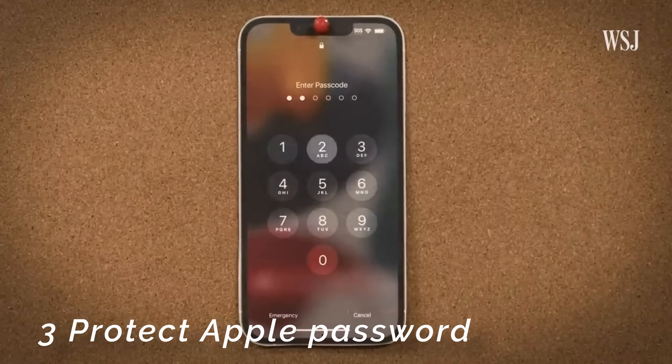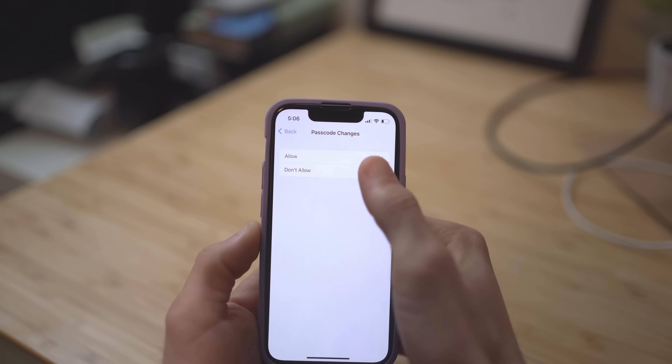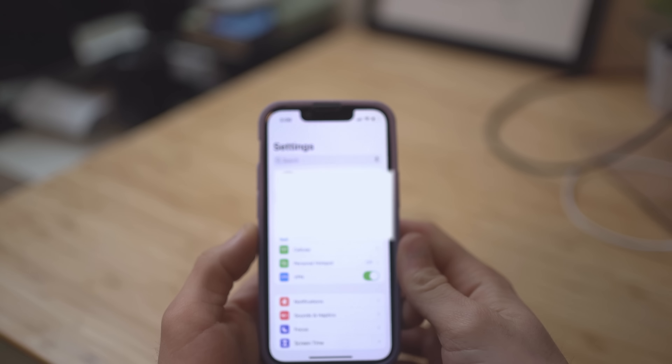Phase three involves the attacker changing the Apple ID on the device using the passcode they now already have. The main protection against this lies in an unexpected place. Go to Screen Time, turn it on, then go to Content and Privacy Restrictions and enable it. You'll have a four-digit PIN — pay attention — this should be a different PIN from your lock screen password. That's the whole reason this works. Once you have everything set up, go to Passcode Changes and hit Don't Allow, then go to Account Changes and do the same. Now your iCloud portal will be grayed out, so even someone who stole your passcode and your device won't be able to access your information without that new four-digit PIN.